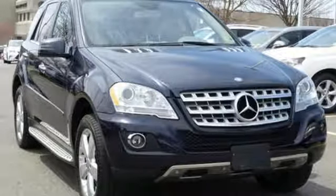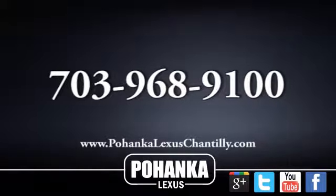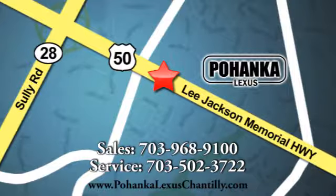Come on in today and see it for yourself. Call us now for more information on this vehicle or visit today. We're conveniently located at 13909 Lee Jackson Memorial Highway in Chantilly.